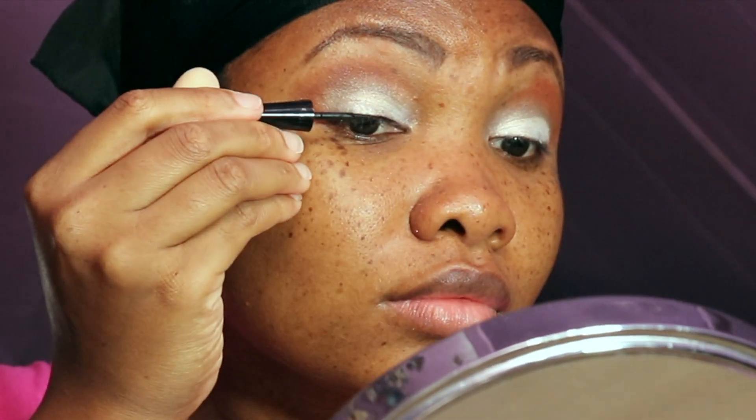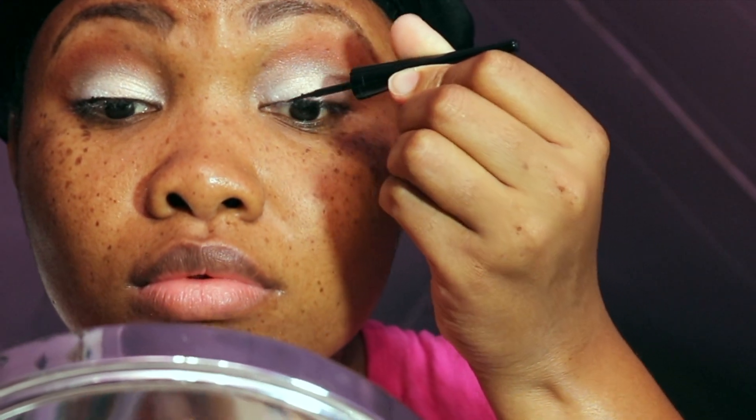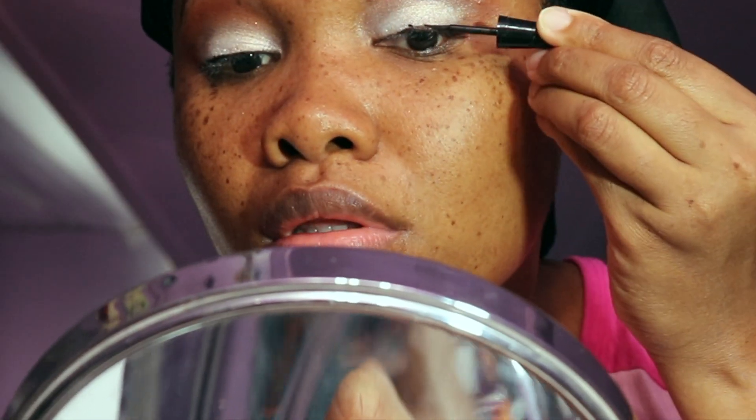Now it's on to the eyeliner. I am using my Wet n Wild eyeliner and then I'm going to switch to an eyeliner pen to do my actual wing. I made a whole mistake here — don't worry guys, I'll fix it later after I apply my lashes.